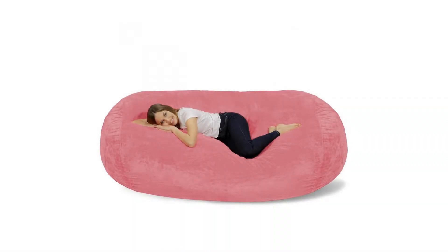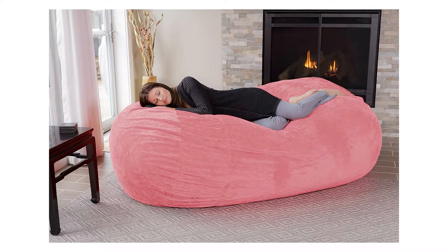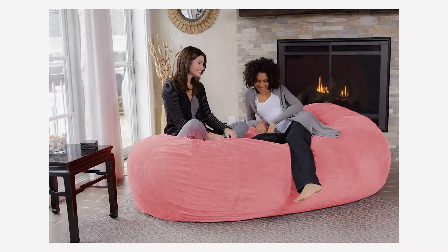Chill Sack bean bag chair — huge 7.5 foot memory foam furniture bag and large lounger, big sofa with soft microfiber cover in chocolate color micro suede. Need a new place to chill? How about a form-fitting memory foam chair that's big enough to share? Introducing the Chill Sack — fun for everyone.